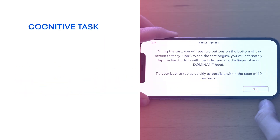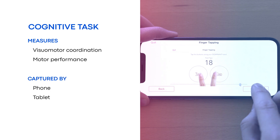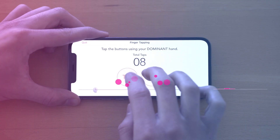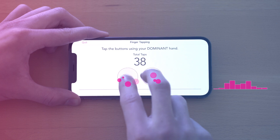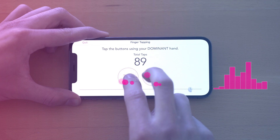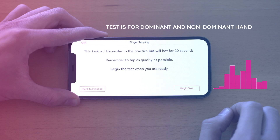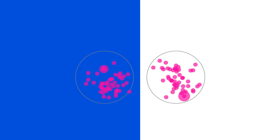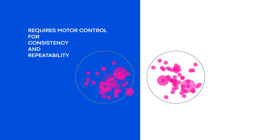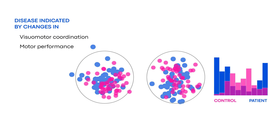This cognitive finger tapping task measures visual motor coordination and motor performance. Data is captured by phone or tablet. Finger tapping measures the ability to rapidly generate and coordinate rhythmic motor movements. Participants place their index and middle fingers on the circles and rapidly tap them in alternating order. Taps completed correctly add to the total taps counter during a 20-second dominant hand and non-dominant hand test each. Sensitive to changes in visual motor coordination and motor performance, this task can be indicative of diseases affecting brain regions involved in the ability to generate coordinated motor movements.